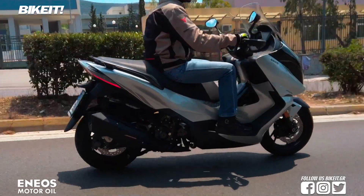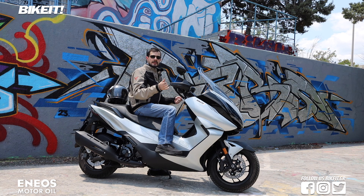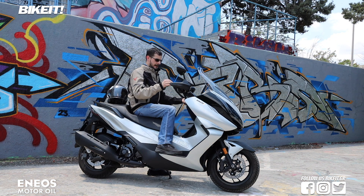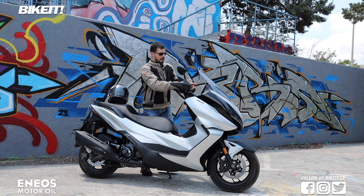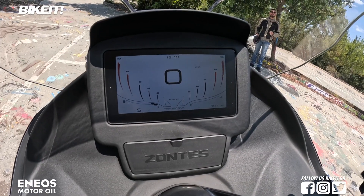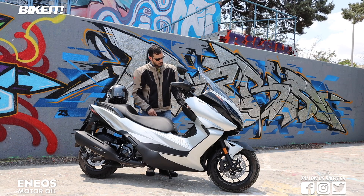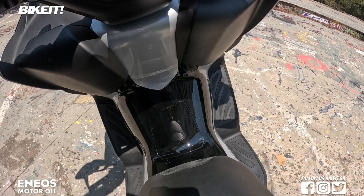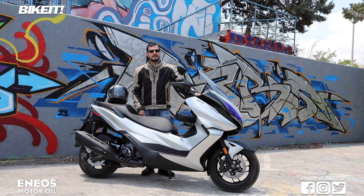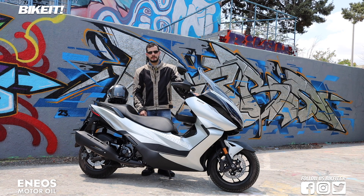Οι μεγάλες διαστάσεις σημαίνουν ότι η ανεμοκάλυψη κατά τη διάρκεια των διαδρομών είναι πολύ μεγάλη. Μπροστά μας υπάρχει μια μεγάλη οθόνη TFT. Ο αναβάτης έχει τρία ντουλαπάκια στη διάθεσή του. Ένα κεντρικό κάτω από την οθόνη, το οποίο έχει και παροχή ρεύματος USB.